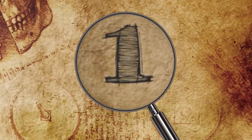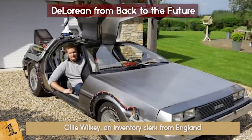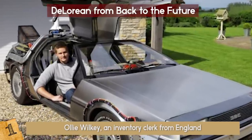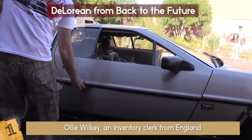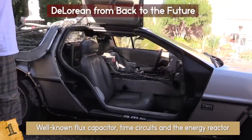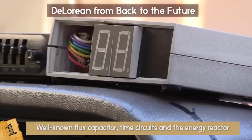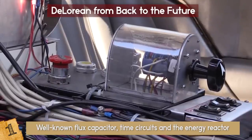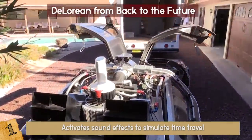Number 1: DeLorean from Back to the Future. Ollie Wilkie, an inventory clerk from England, realized his dream when he got a replica of one of cinema's most beloved cars — the DeLorean from the Back to the Future trilogy. This car has everything including the well-known flux capacitor, time circuits, and the energy reactor. When the car reaches 88 miles per hour, it turns on a lot of flashing lights and activates sound effects to simulate time travel, just like in the movie.